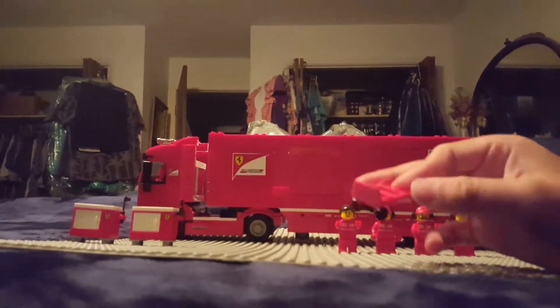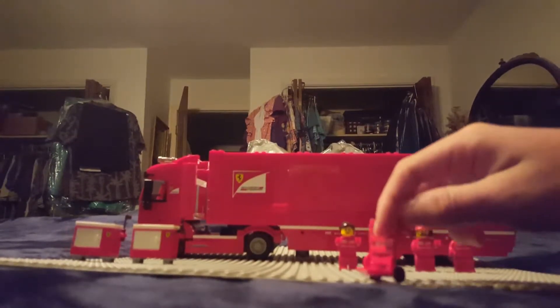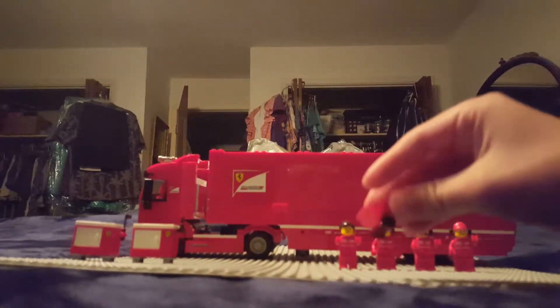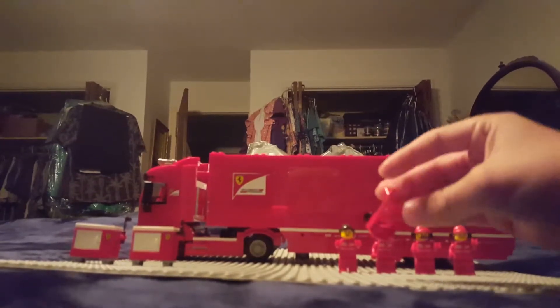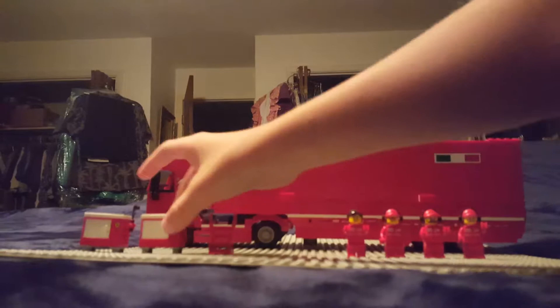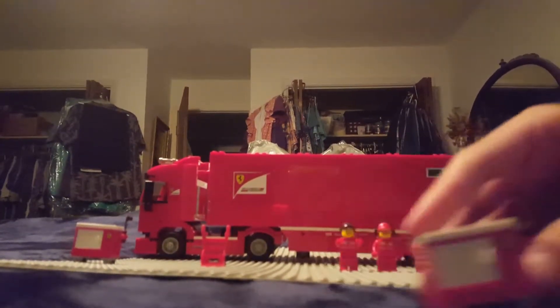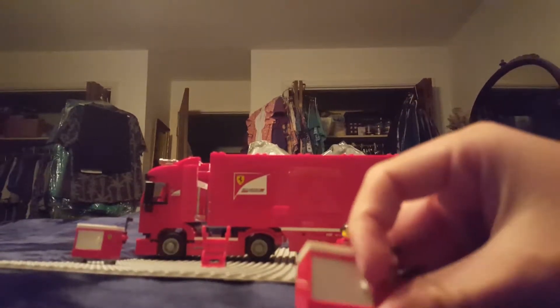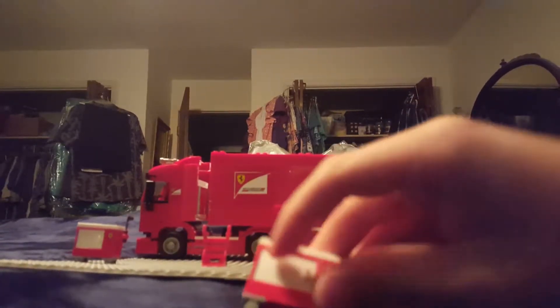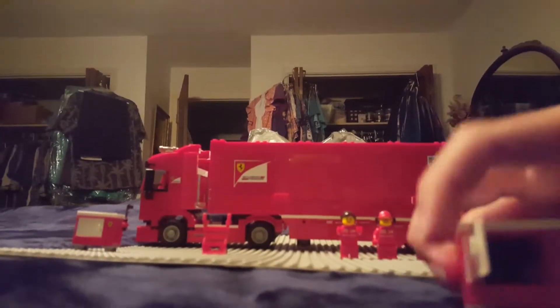Over here is a cargo transporter, so you can put cargo on here and minifigures can hold it. The next one is a tool carrier — like a tool bed — so minifigures can put tools in the compartment. I can open it and I think there are tools in there.